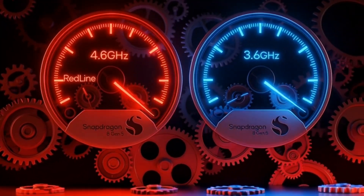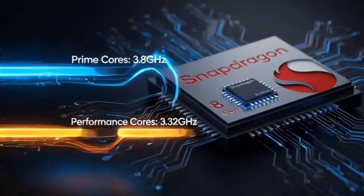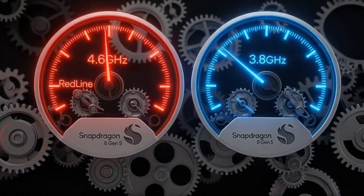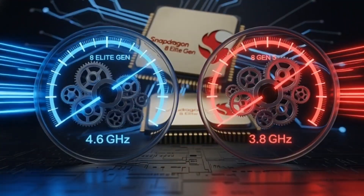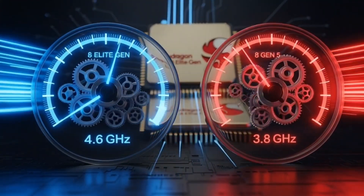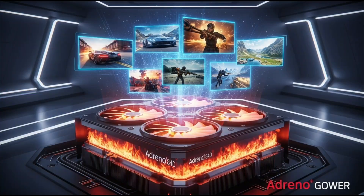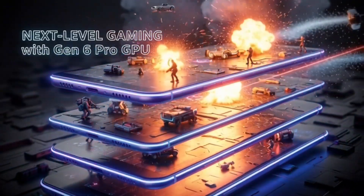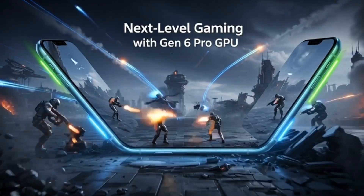Let me compare them side by side real quick so it's crystal clear. CPU speeds: Elite Gen 5 has those insane 4.6 GHz prime cores for absolute max power; Gen 5 tops at 3.8 GHz — still faster than pretty much everything from 2024, but cooler with better battery life. GPU: same Adreno 840 family. The Elite might edge out in the heaviest games, but Gen 5 is no slouch. Think 90% of the gaming performance for maybe 70% of the price in the phone. It's smarter for most people.